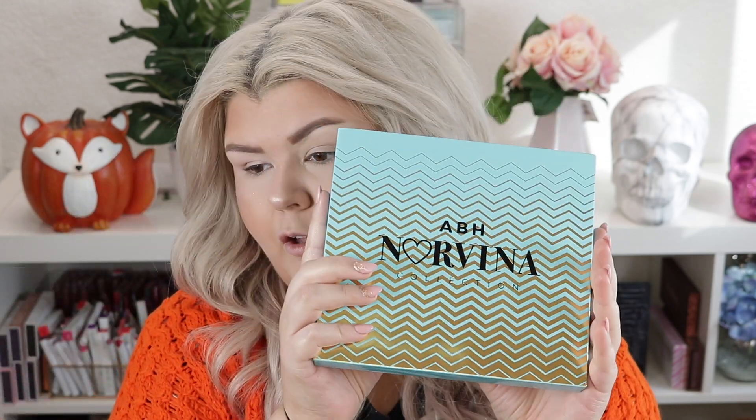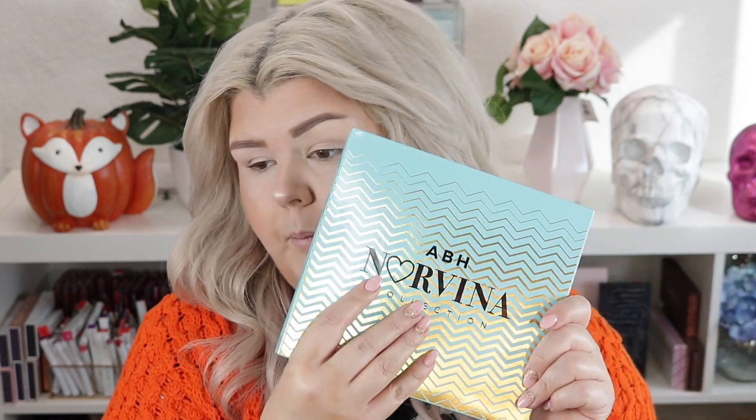Hey loves, today we are going to play with the new Norvina Volume 2 palette — so excited about this! I am so lucky Beautylish sent this my way, thank you so so much to Beautylish. You've probably already seen what this look looks like in the thumbnail, but anyway we're gonna jump into this, swatch it, talk all about it. I'm excited, I hope you guys are too — let's do this!